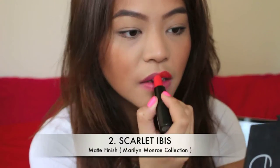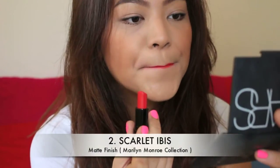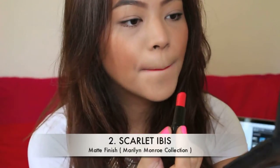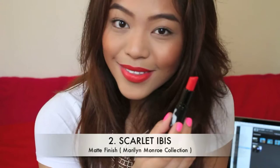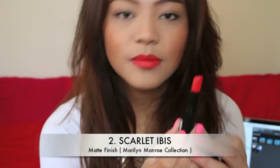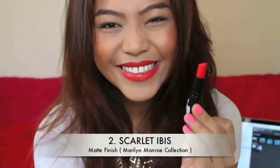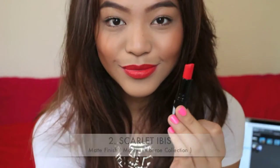Number two, we have Scarlet Ibis. It is once again limited edition, part of the Marilyn Monroe collection. It's a matte finish — my go-to going out lipstick — because I am more of an orangey-red type of girl. I suggest all of you go get this lipstick. Try Lady Danger too if you can't find this one.